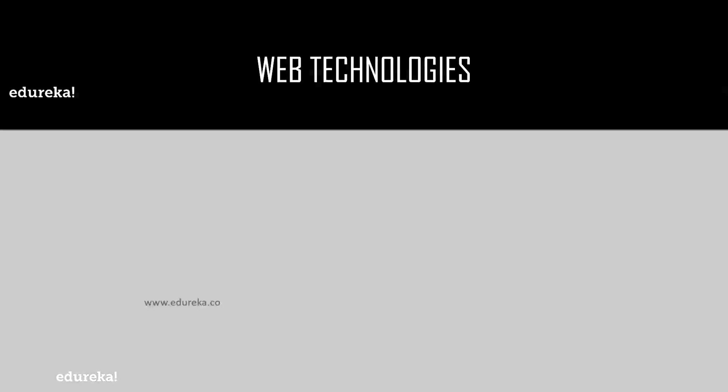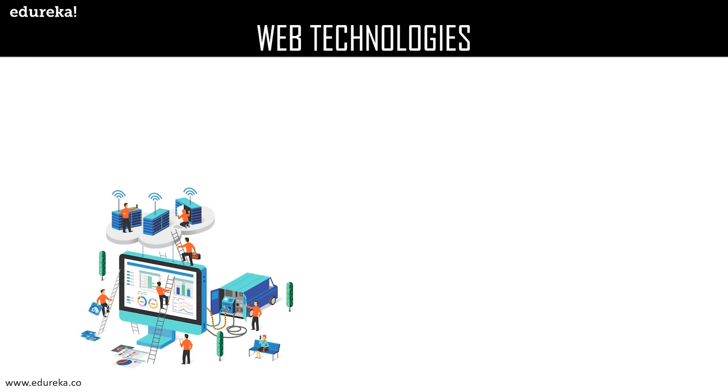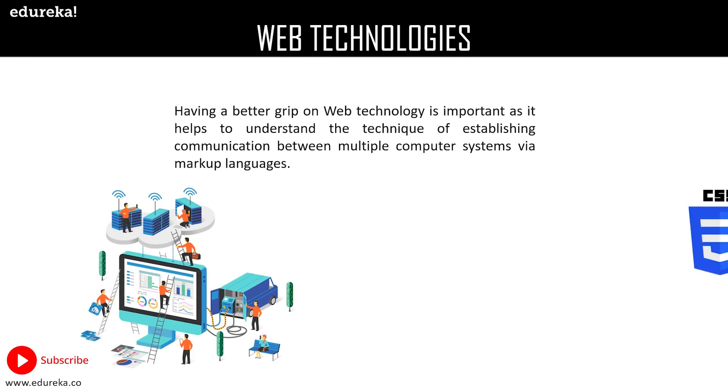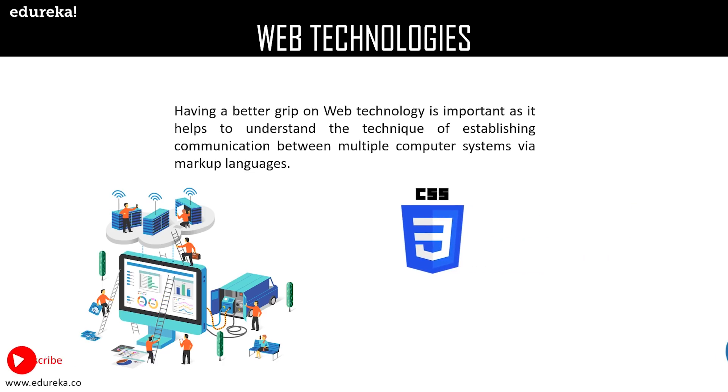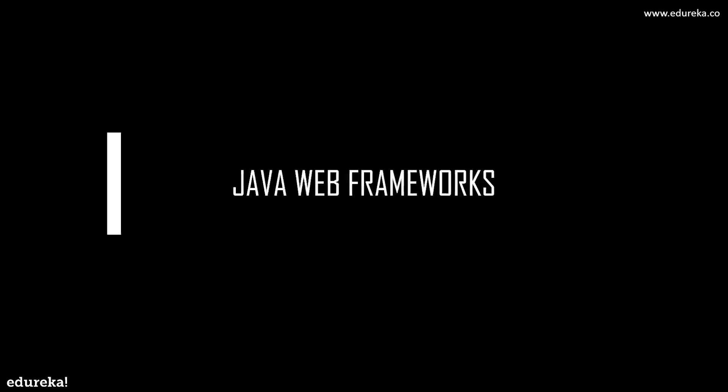Web technologies provide a simplified and faster way to create dynamic web content. Having a better grip on web technology is important as it helps to understand the technique of establishing communication between multiple computer systems via markup languages. It gives a way to interact with hosts for information like websites, and it involves HTML, jQuery, and CSS at the most.